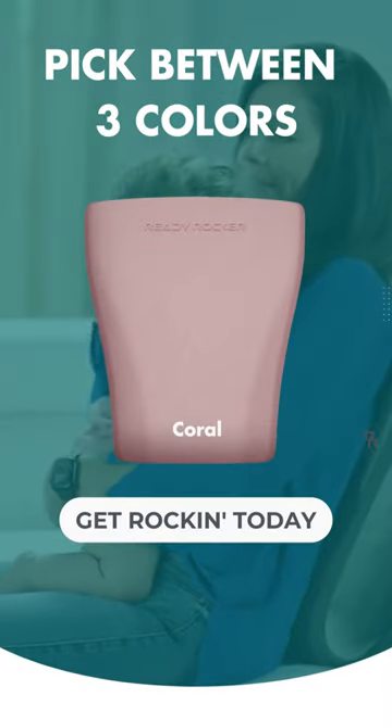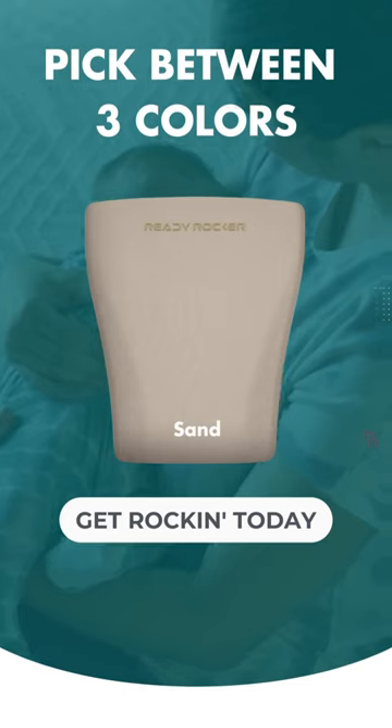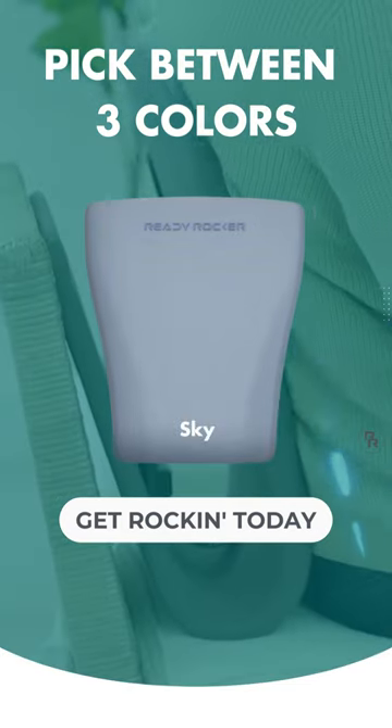Pick between three different colors: coral, sand, and sky. Get rocking today!